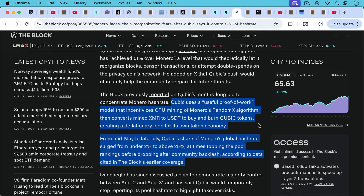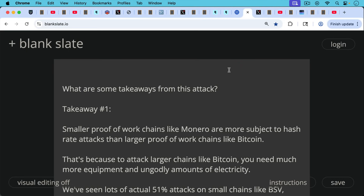Cubic uses what they call a 'useful proof of work' model that incentivizes CPU mining of Monero's RandomX algorithm. Monero uses RandomX instead of SHA-256 for its hashing algorithm, and you can still mine it using a CPU or GPU — which turns out to be a negative, as we'll discuss. Cubic incentivizes miners and then converts the mined Monero to USDT, the US dollar Tether stablecoin, and uses USDT to buy and burn Cubic tokens, pumping the price of Cubic. From mid-May to late July, Cubic's share of Monero's global hash rate surged from under 2% to above 25% at times, before dropping back after community backlash.